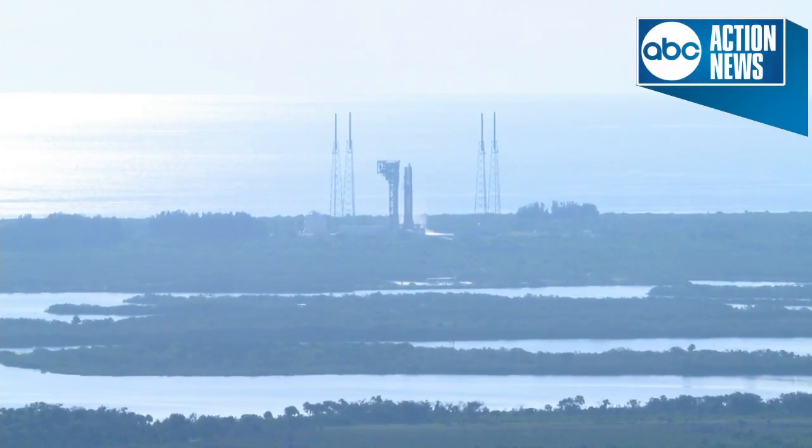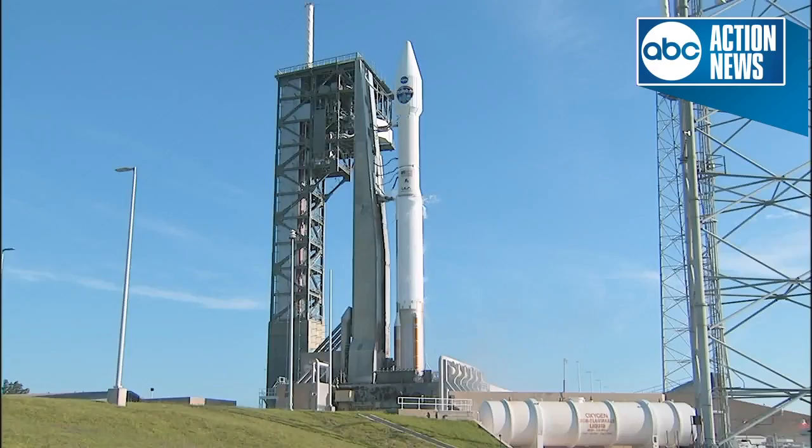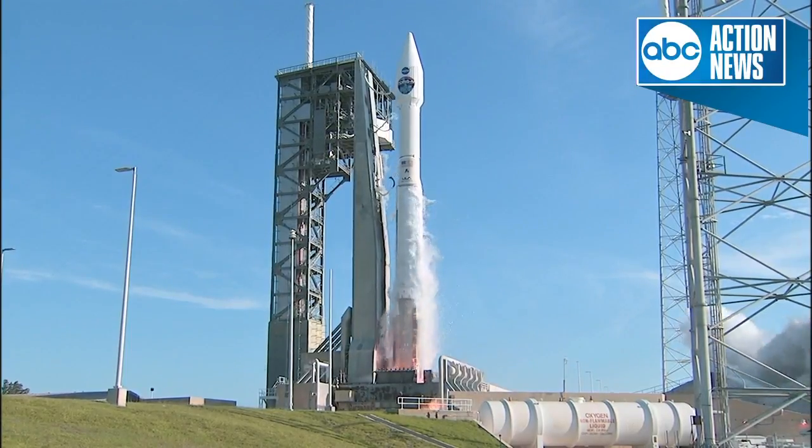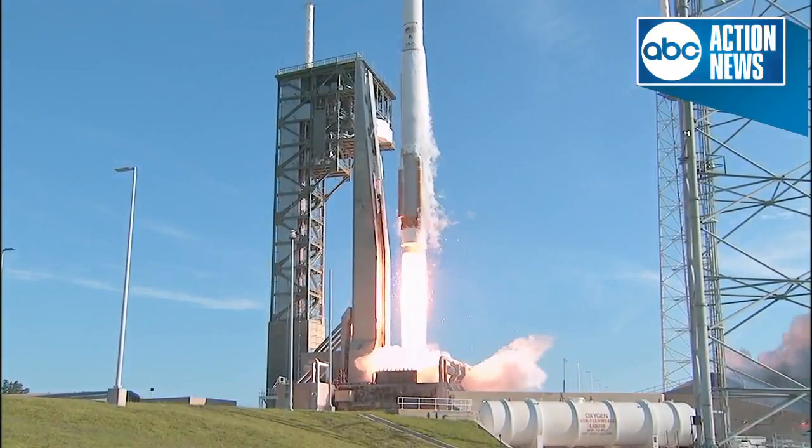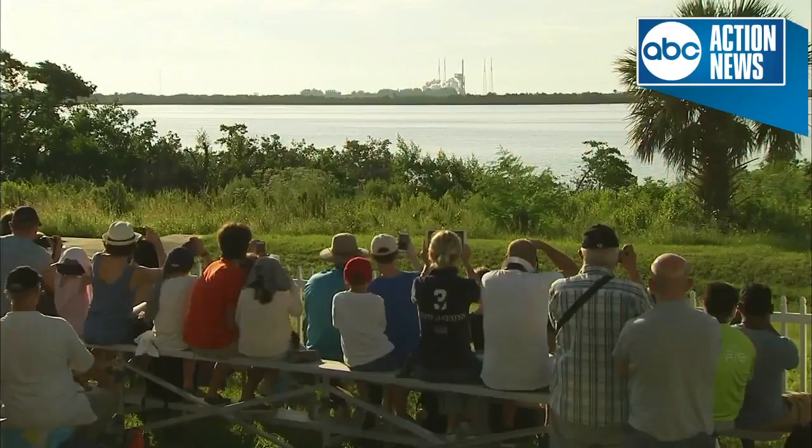9, 8, 7, 6, 5, 4, 3, 2, 1. We have liftoff of TDRS-M on the Atlas 5 rocket from Space Launch Complex 41.